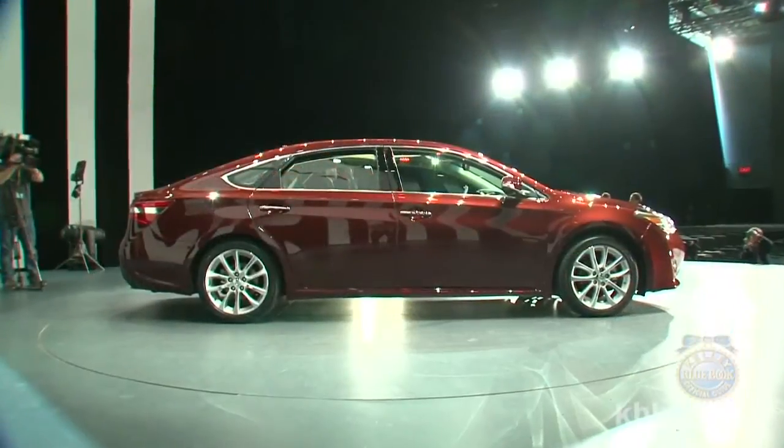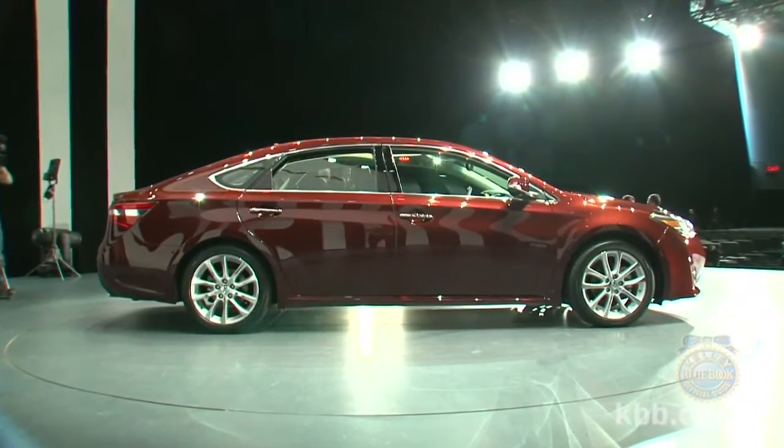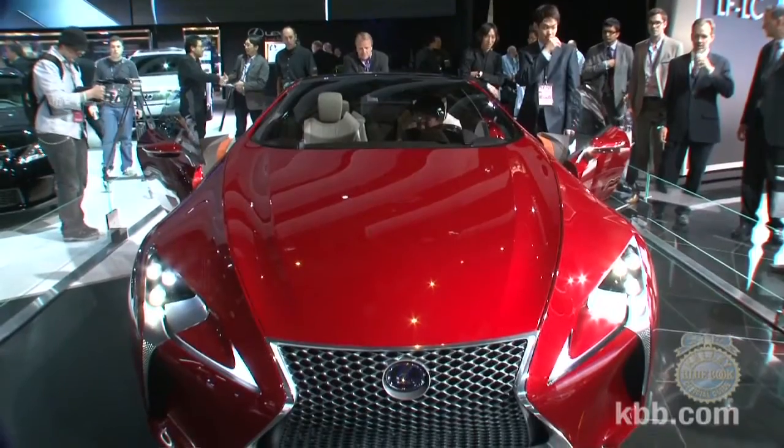Credit for the new sheet metal goes to Toyota's California-based Calty design team — the same people responsible for the stunning Lexus LF-LC concept shown at this year's Detroit Auto Show.